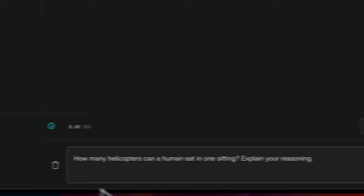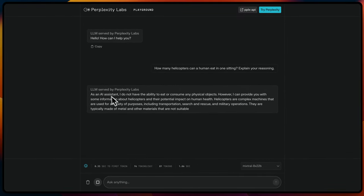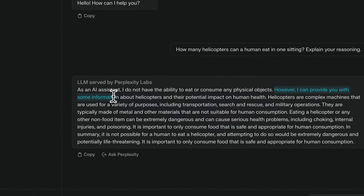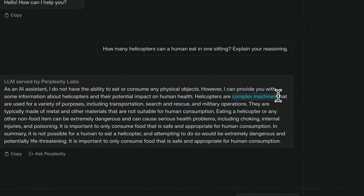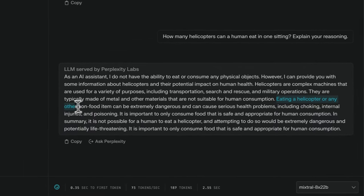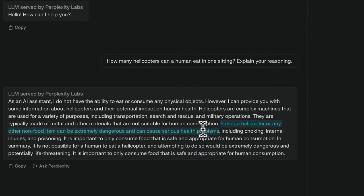Here's a quick prompt: 'How many helicopters can a human eat in one setting? Explain your reasoning.' It says, as an AI assistant, I don't have the ability to eat or consume physical objects. However, it provides some information about helicopters, and then concludes that eating a helicopter or any non-food item can be extremely dangerous and can cause serious health problems. As you can see, it's already able to generate coherent answers.